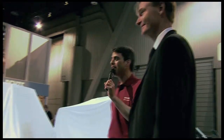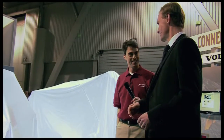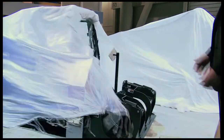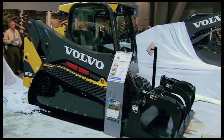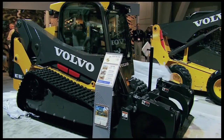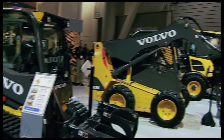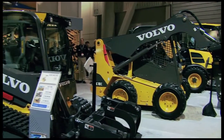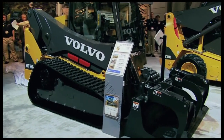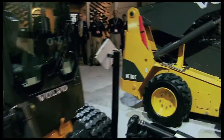All you have to do is give the signal and we will unveil our second and third products of the show. Folks, these new compact models are the first in a broad range of compact products with radial and vertical lift designs.